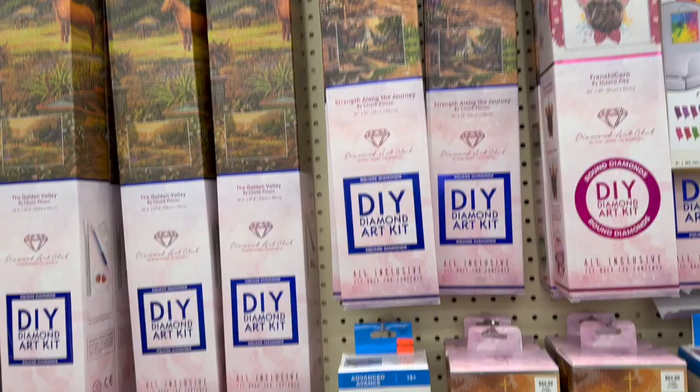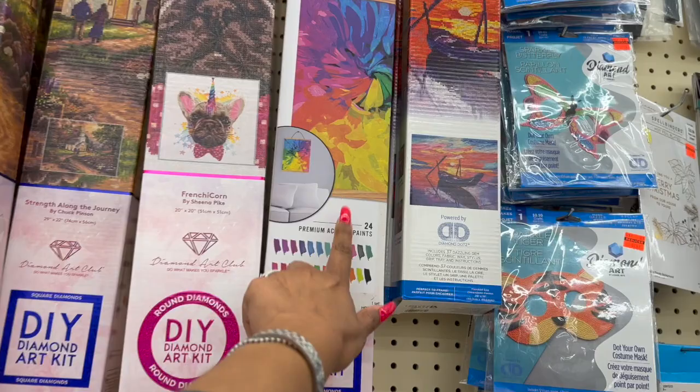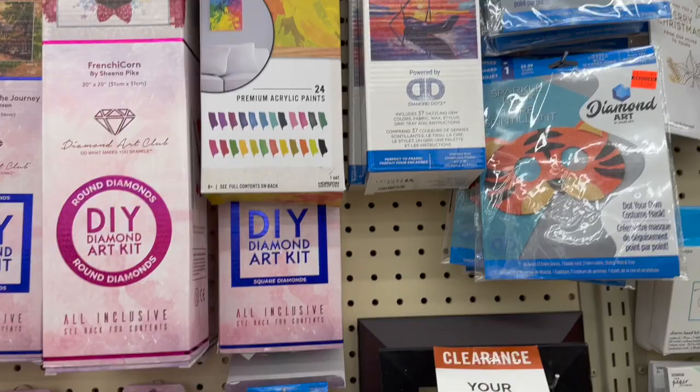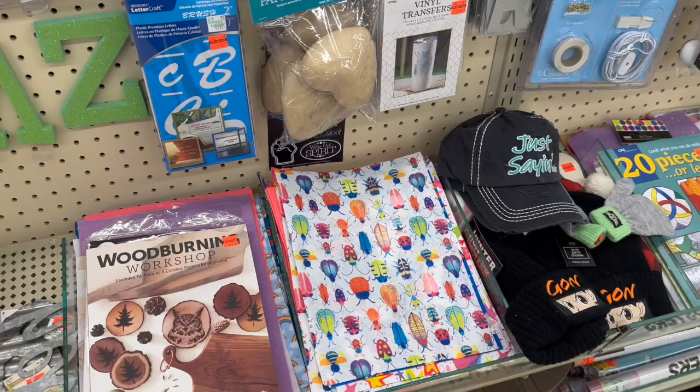The paint by numbers are 75% off, though they're still pretty expensive. This one's not too bad - $6.24. This one would be pretty cool, $4.49, regularly $17.99. They also have diamond art and paint your own costume masks - those are $2.49. Over here they have little miscellaneous clearance items too.